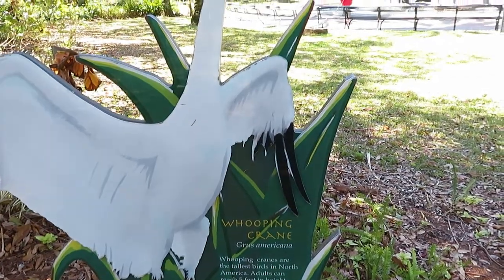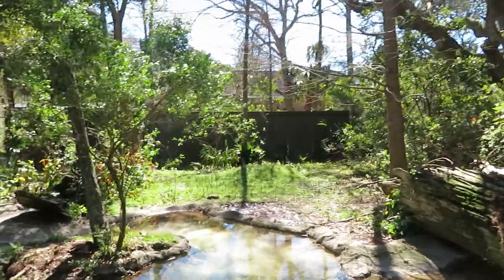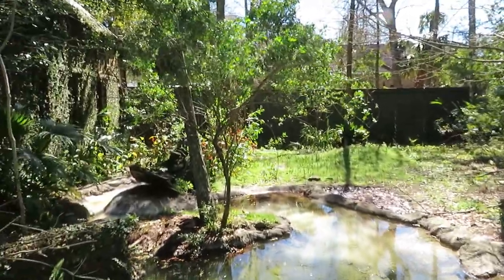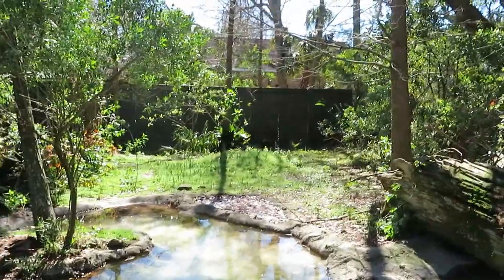And here we got a whooping crane. So this is the whooping crane habitat, but currently he's somewhere in the back. So hopefully, if I have time, I will check back here a little bit later.